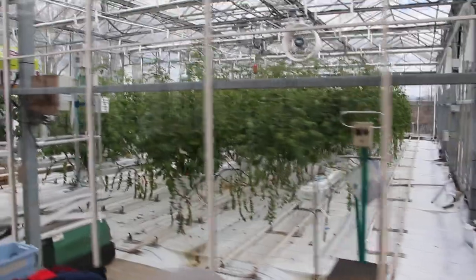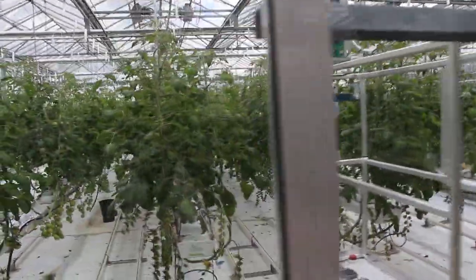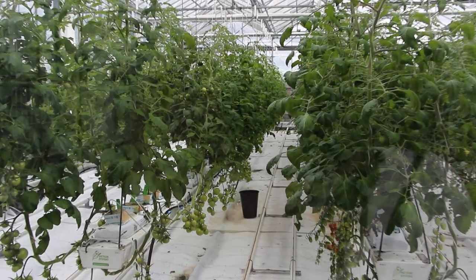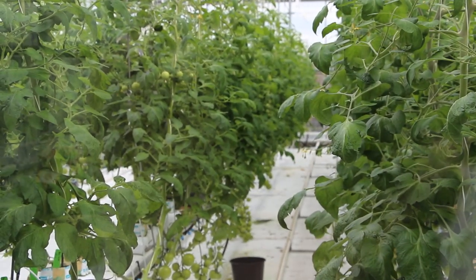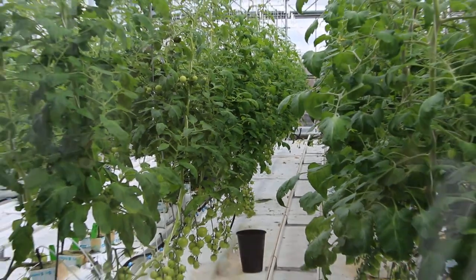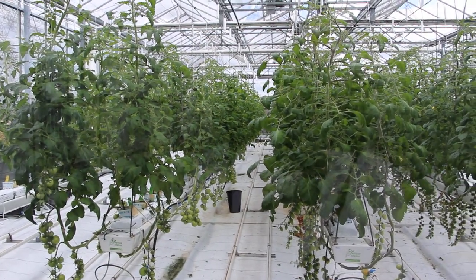And then next door we have our long-season hydroponic tomato crop, grown just like any commercial industry greenhouse. Again, we're just coming into production and fruiting this year.